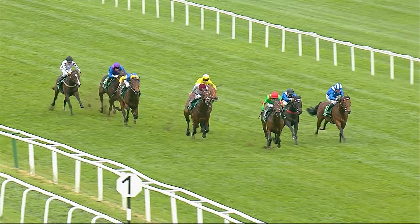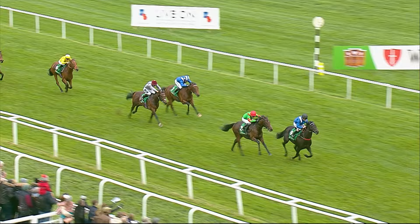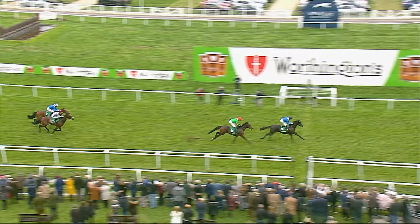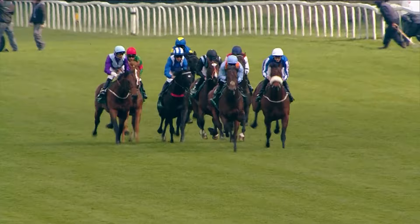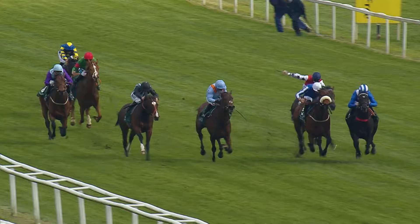Trained by Marcus Tregonic, he showed class and consistency as a group winner at 2, 3 and 4. Mohartha ran out an easy winner of Newbury's Group 3 Horace Hill Stakes at the conclusion of his juvenile campaign, before returning to the Berkshire venue for his seasonal reappearance at 3 in the Group 3 Greenham Stakes. Having travelled with zest, he gave us a glimpse of his spine-tingling acceleration when beating a competitive field that included top-notch sprinter Helo Jungzeng.